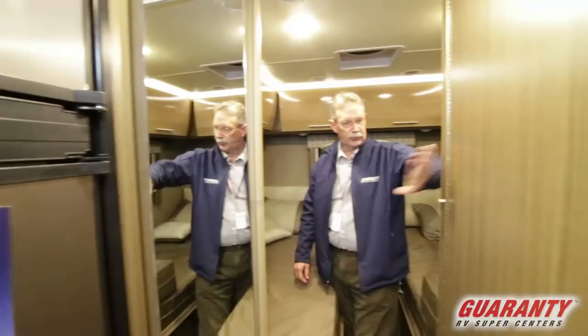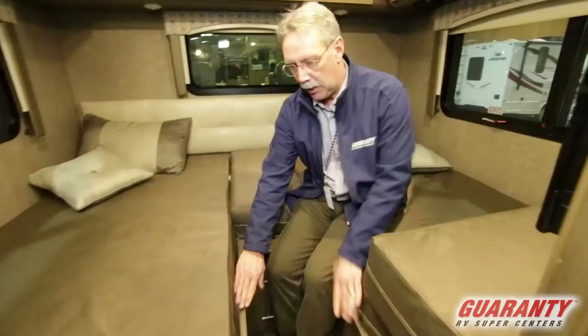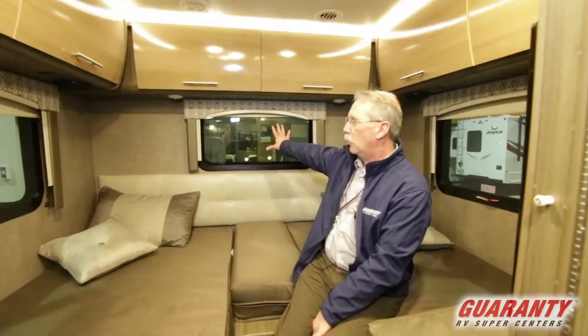There's a nice mirror there, a wardrobe, and a fold door right here that comes across and seals the bedroom off. Coming into the bedroom, it's a twin-bed model. But the neat thing is you can put this right here and it becomes a king bed.